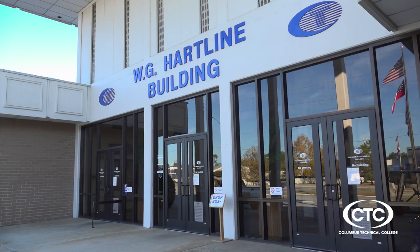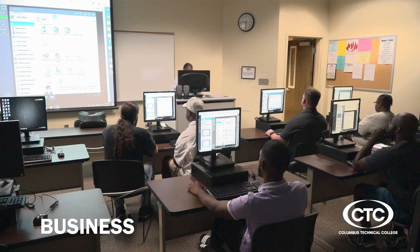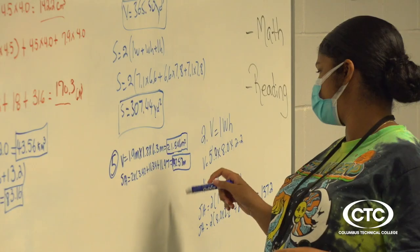Columbus Tech has about 200 different programs of study within four major academic divisions: professional technical, business, health sciences and nursing, and general studies.